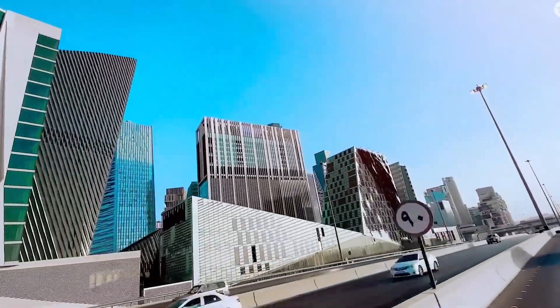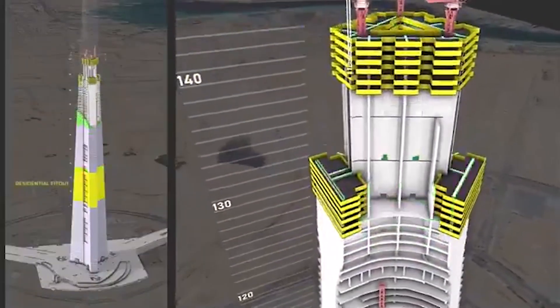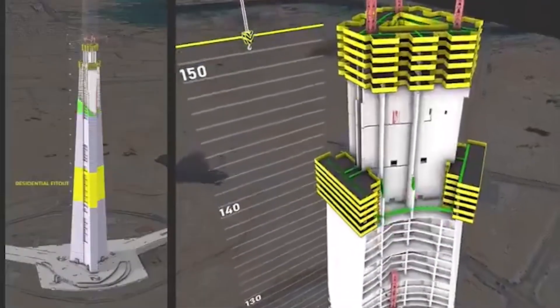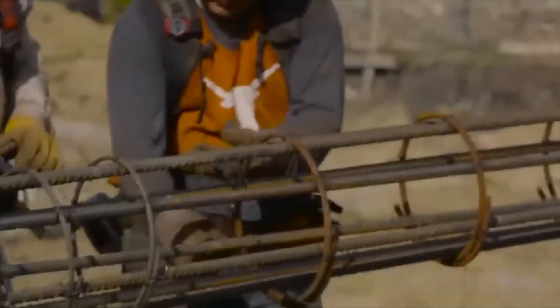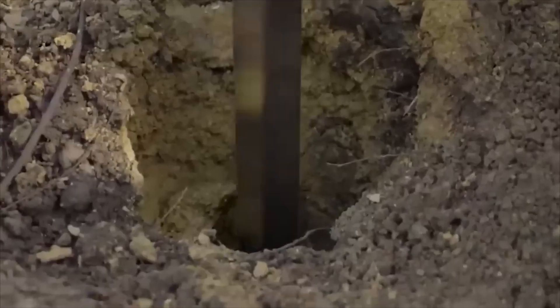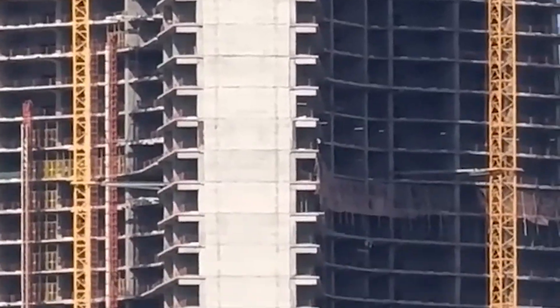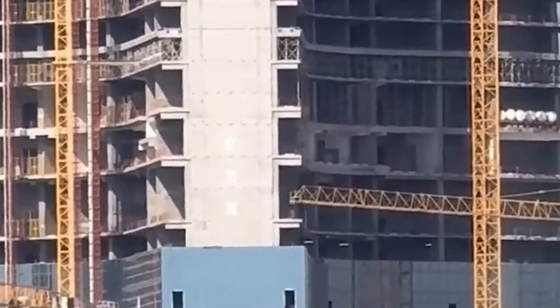These aren't your grandfather's lifts. Instead of cables, they use powerful magnets to glide up and down tracks, just like those futuristic maglev trains, except pointed straight up. Even more impressive, they can move horizontally, creating a network of sky lobbies that essentially turn the building into multiple vertical neighborhoods stacked on top of each other.